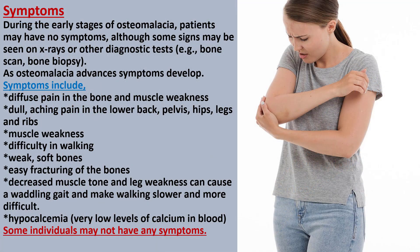During the early stages of osteomalacia, patients may have no symptoms, although some signs may be seen on x-rays or other diagnostic tests. As osteomalacia advances, symptoms develop.